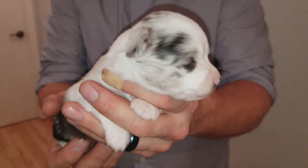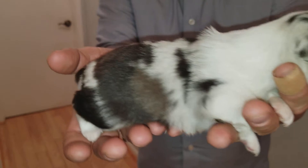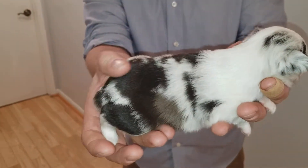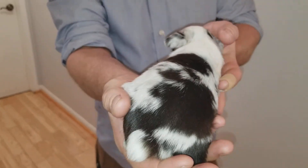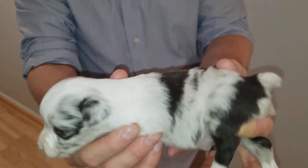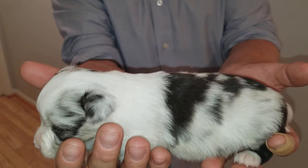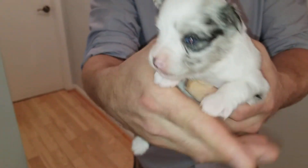Looks like she may have some copper eyebrows, too. This is her other side. And here she has a little bit of a copper patch on this side. You can see her from the back, and her other side. See her from the front again? So this is Tiki.